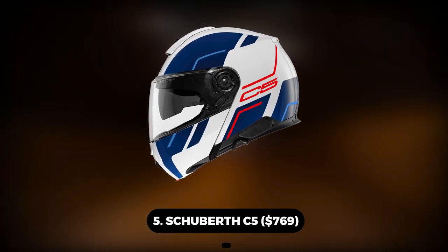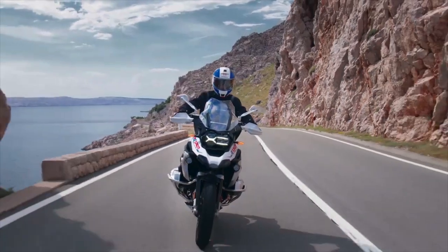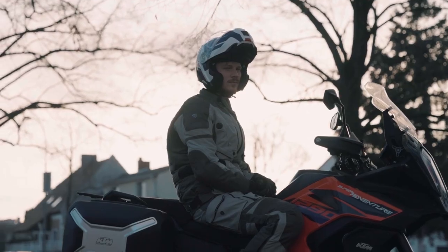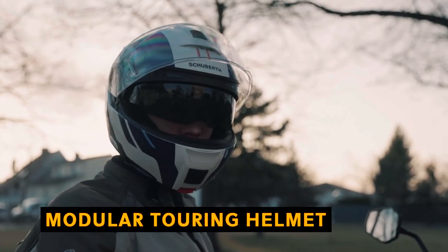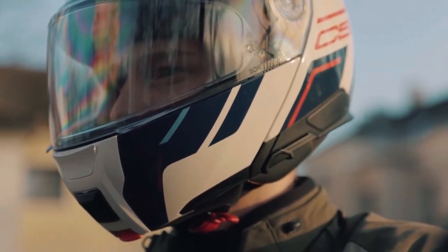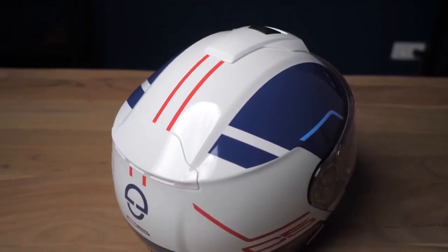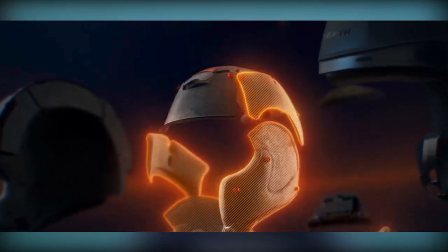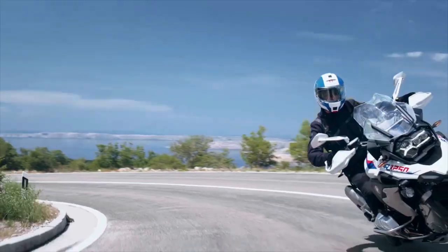Number 5: Schuberth C5 – $769. The newest C helmet from Schuberth, the C5, maintains a balance between safety, outstanding aerodynamics, and a lightweight design. With its unmistakably German engineering and innovative compact shell design, it established a new benchmark for high-end modular touring helmets. The slim design has been rigorously improved for both stability at speed and low weight to reduce fatigue on extended trips. It features a new liner in two exact shell sizes: extra small to large, and extra large to 3XL. The Schuberth C5 is made for riders who want the finest and recognize the distinction.